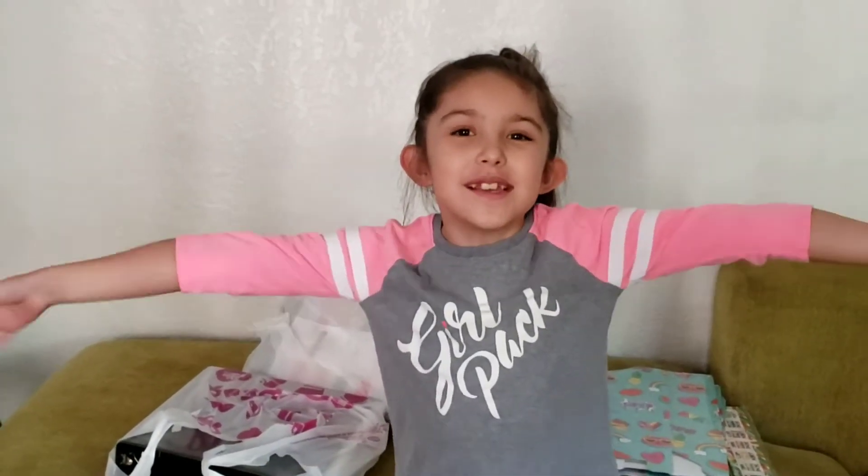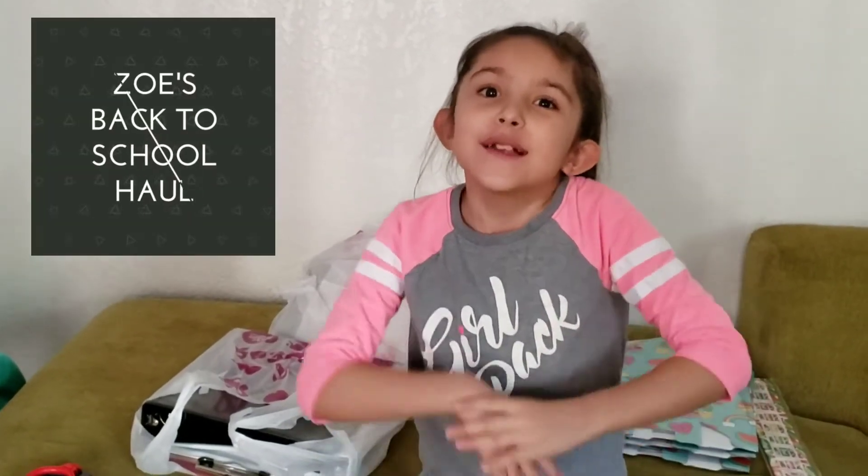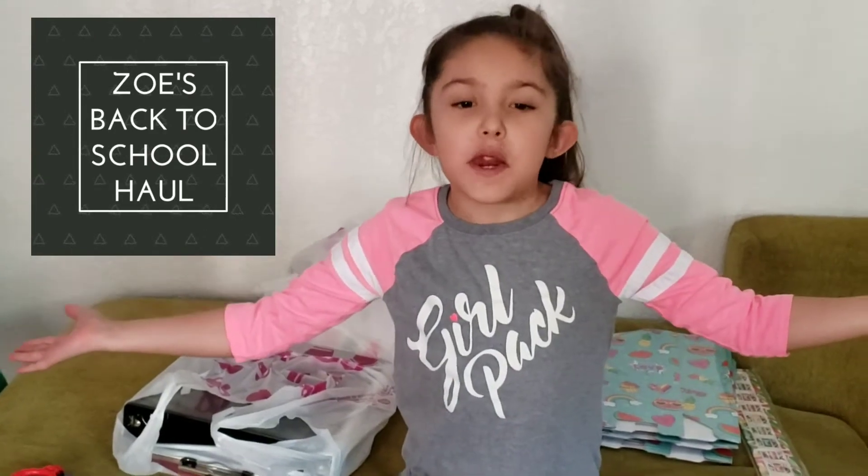Hey guys, welcome to Zoe's Tuesday Takeover. Make sure to comment, like, and subscribe. Today, we're going to do a back to school video.